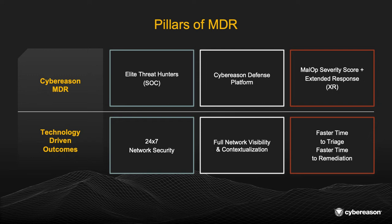Finally, the last pillar that I am most excited to share about is our malop severity score and extended response capabilities. This is a process unique to CyberReason — proprietary and something that nobody else in the industry can offer. These two core capabilities enable us to claim faster times to triage and faster times to remediation.